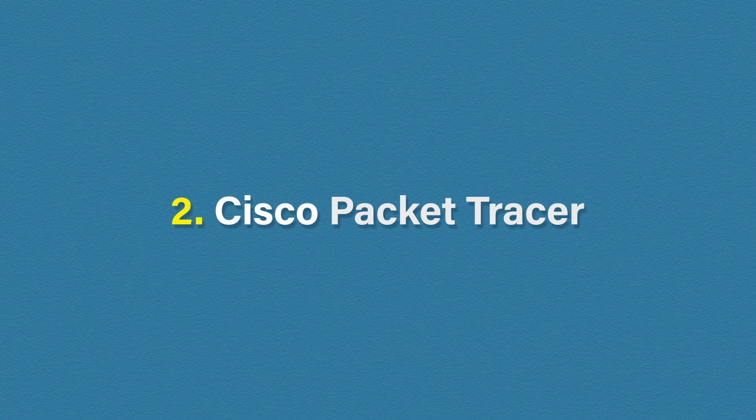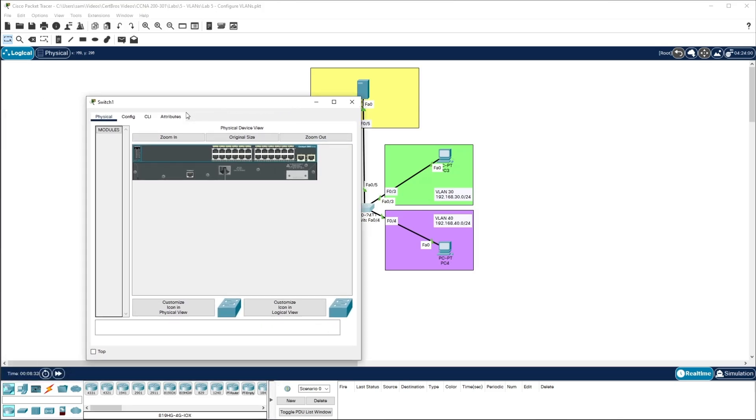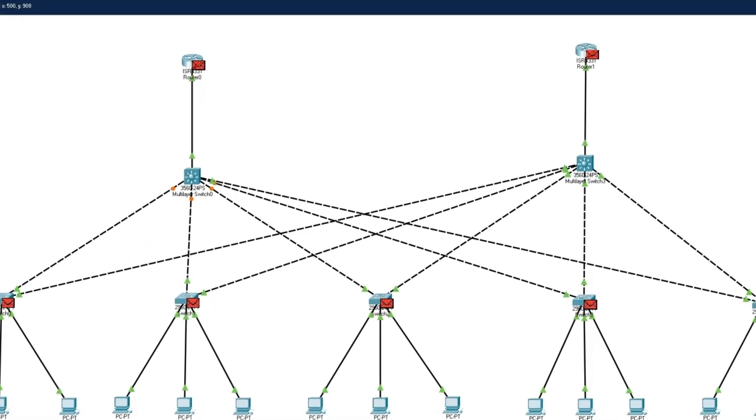Number two on our list of free CCNA resources is Cisco Packet Tracer. How could I not mention one of the most valuable CCNA study tools available? Cisco Packet Tracer is a network simulation tool that allows you to design, build and test your own network topologies. It allows you to interact with devices and configure them with the Cisco command line. One of the most valuable features is being able to see the protocols working in a visual simulation mode, letting you see protocol messages flowing throughout the network in real time. Packet Tracer is a must when studying for the CCNA, and best of all it's absolutely free. If you're new to Packet Tracer, I have another video showing you everything you need to get started.